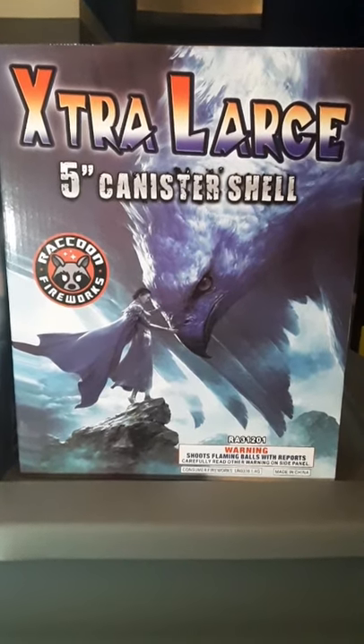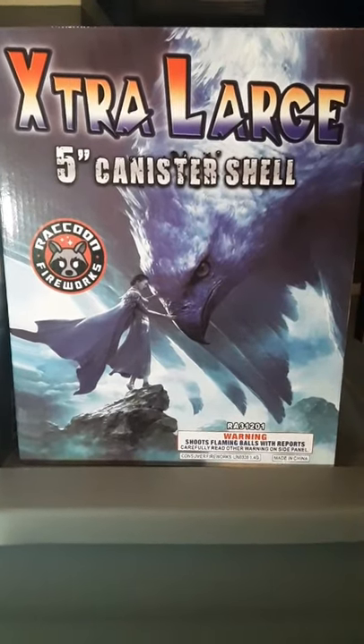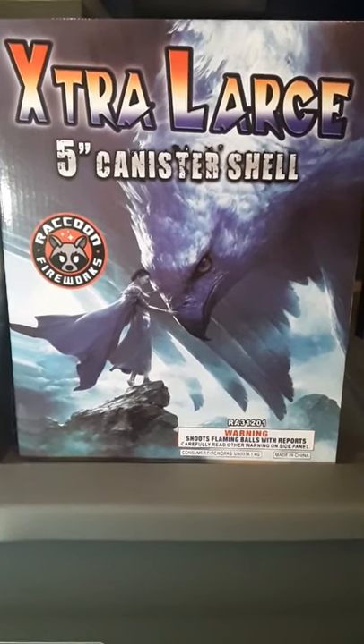Hey guys, just wanted to show you a couple of the canister shell kits that we picked up for our 2022 fireworks stash. First off, we got two 12-packs of the extra large five-inch canister shells by Raccoon Fireworks.